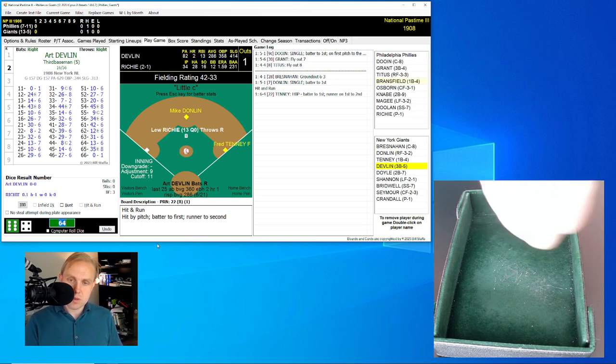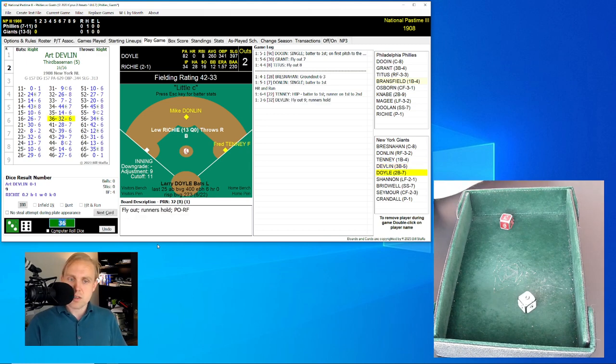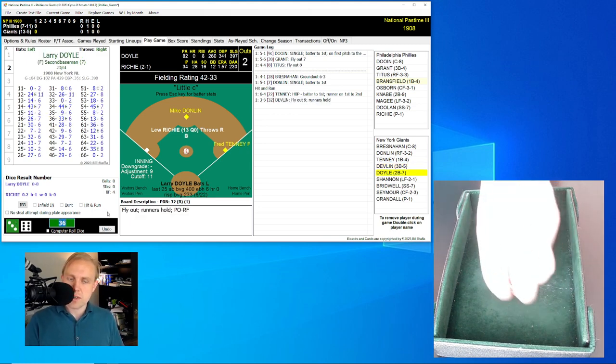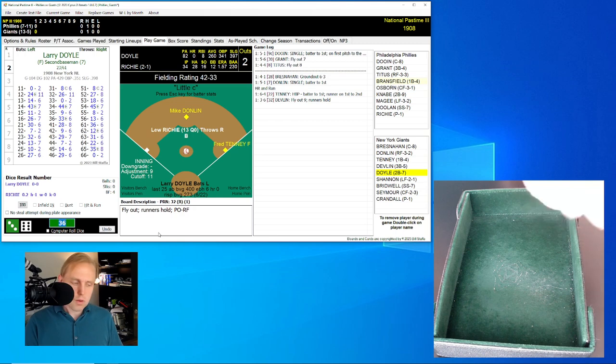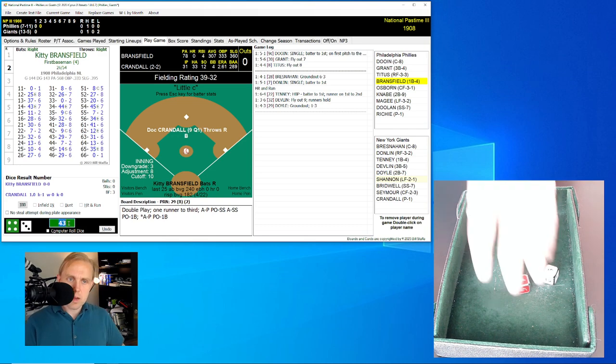Devlin hitting .286 with some power, two home runs already this year. He rolls a 36 for a 32 — fly ball over to right field. Titus has that for the out, two gone. Larry Doyle rolls a 43 for a 29 — ground ball back to the pitcher Richie, who goes to first for the out. We go to the top of the second inning.